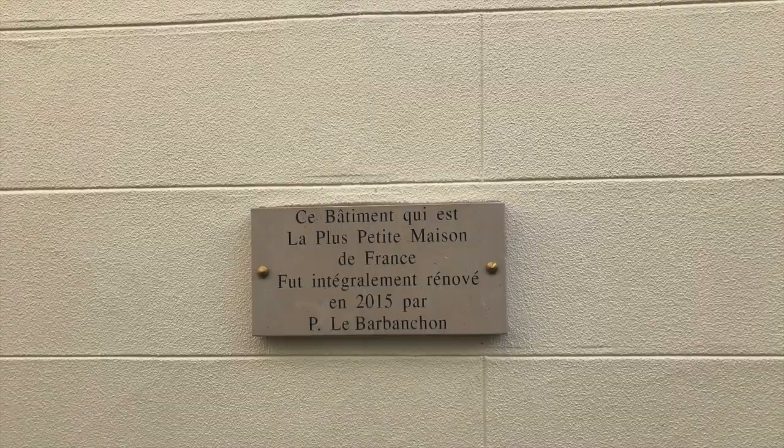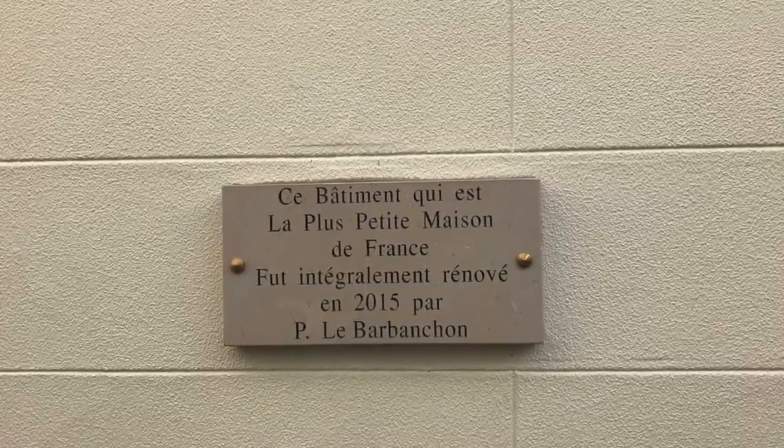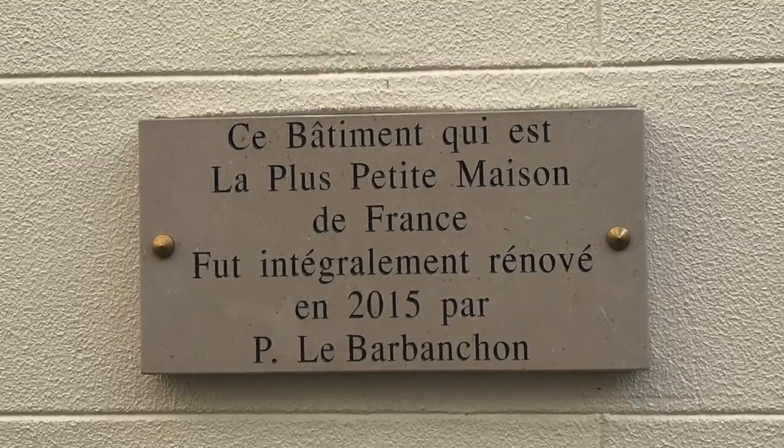Here in the gorgeous little town of Bayeux, right behind me is the smallest house in France. Called La Plus Petite Maison, and located right in the center of town by the river, it is probably the smallest house in Bayeux if not in France — but it's still pretty darn cute. And if you click on the link in the description you can actually book to stay there.